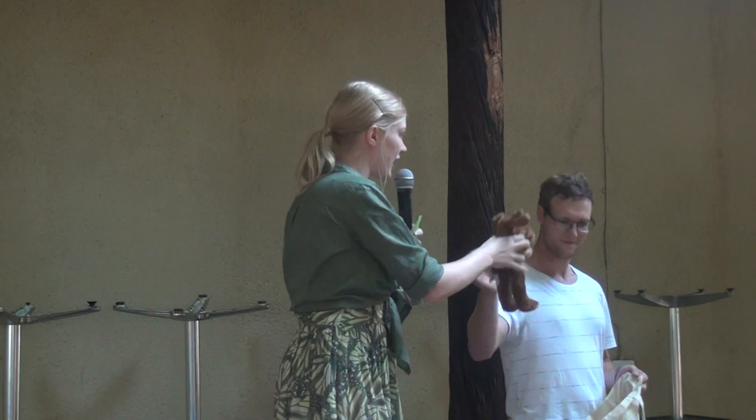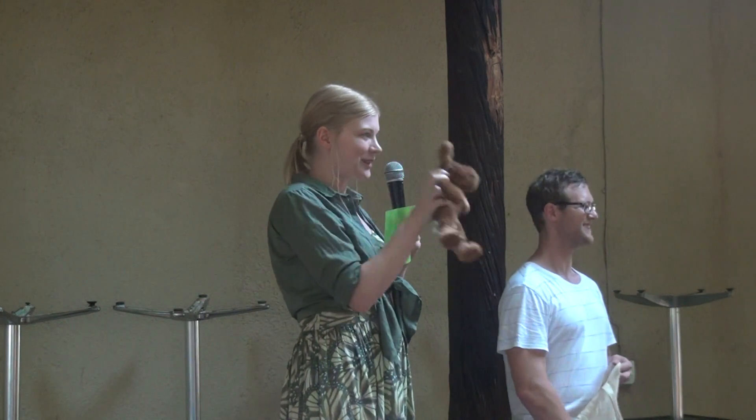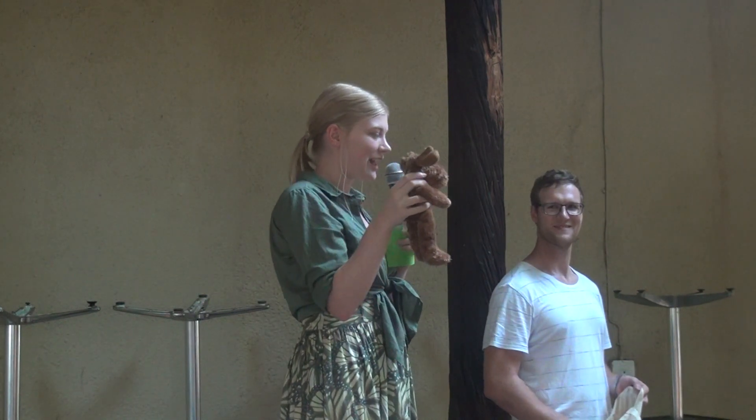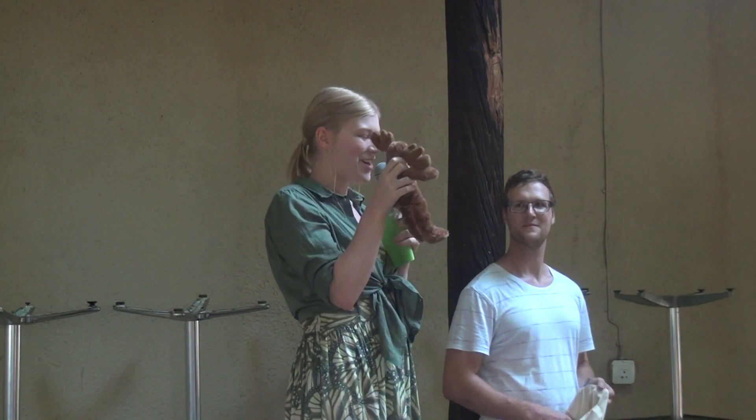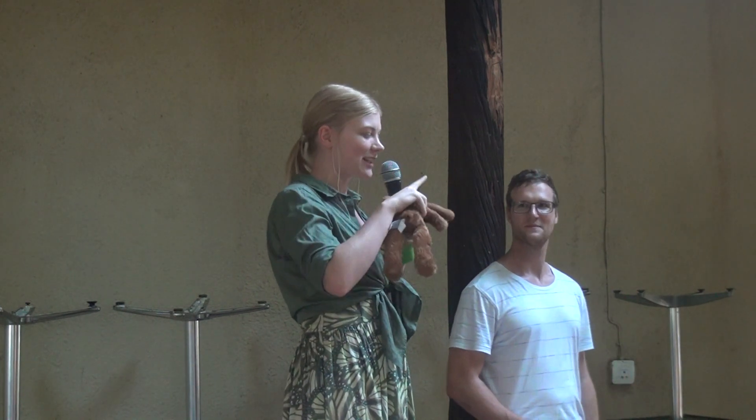I use these techniques in my daily life. Here I have this moose that we have in Sweden. This moose comes along and it chews on this twig. And when it chews, it leaves a little bit of spit on there, and in that spit there's some DNA.